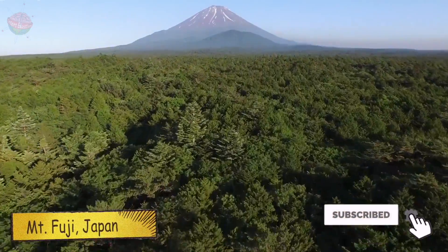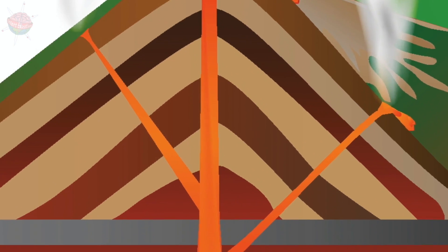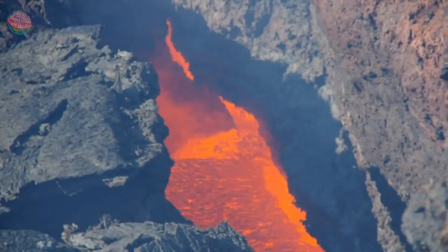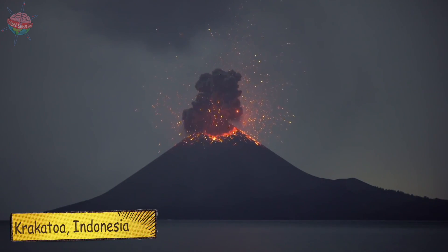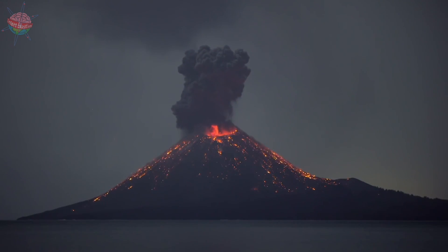Composite volcanoes don't just have one vent — they have several. Inside, they have a whole system of channels that bring up boiling lava from inside the earth. When they erupt, it's pretty violent, with lava breaking through the sides of the volcano too.